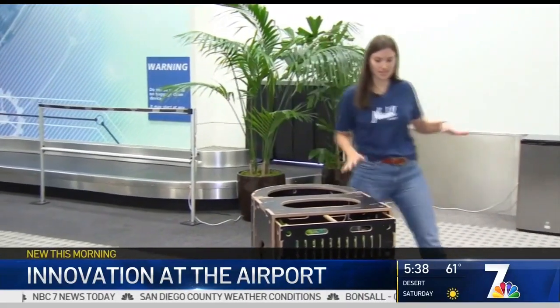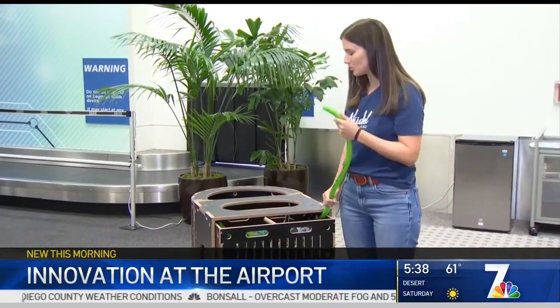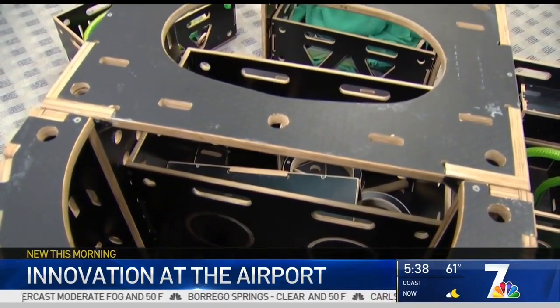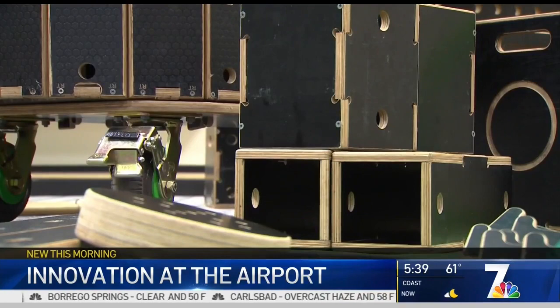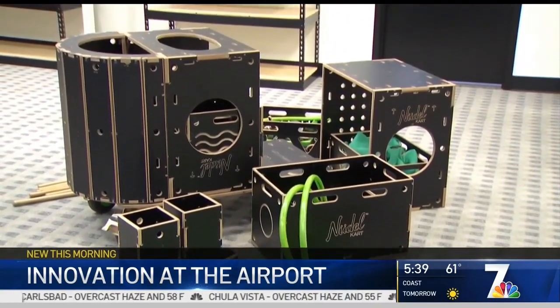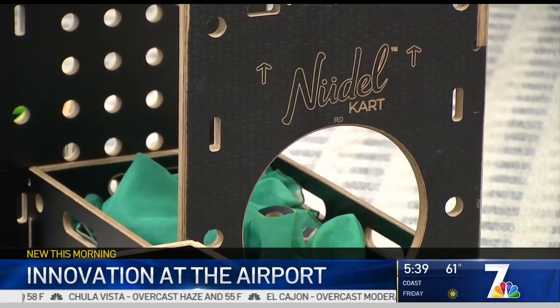There's tons of different things in here — there's fabric, there are different noodle pieces. This is the noodle cart. It's from a company in Australia, and it's one of six different concepts currently being tested in the Airport Innovation Lab. Everything in the cart comes apart and can be played with. The best part is it's portable, so it can be moved from gate to gate, for example, if a flight is delayed.